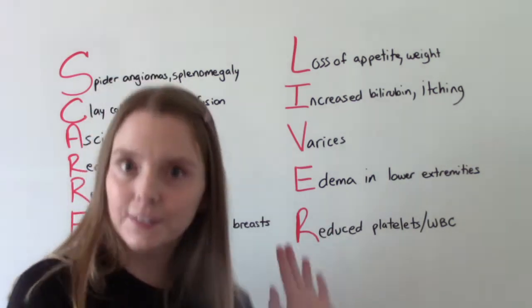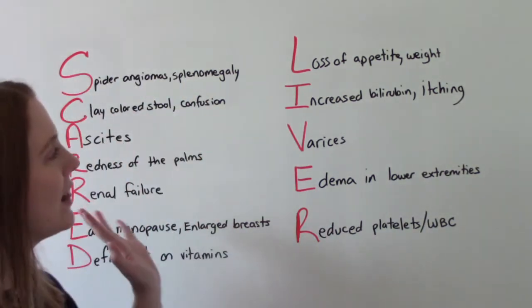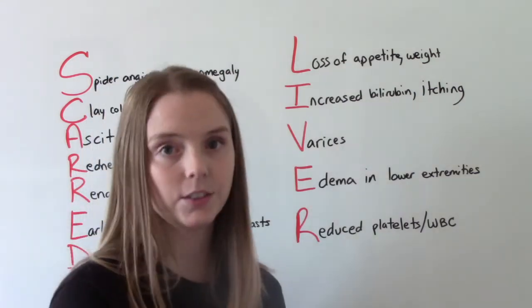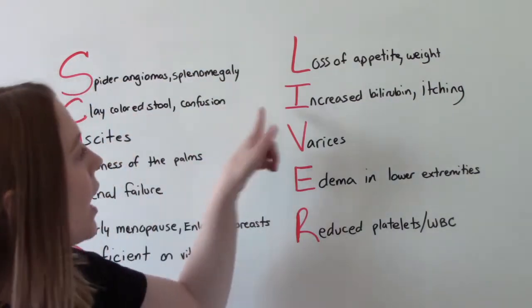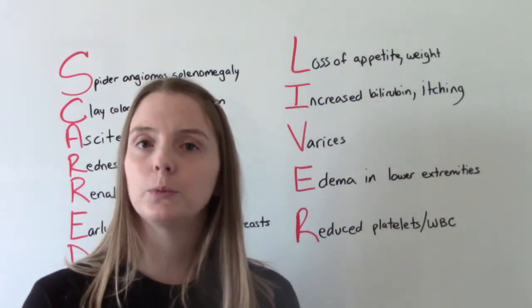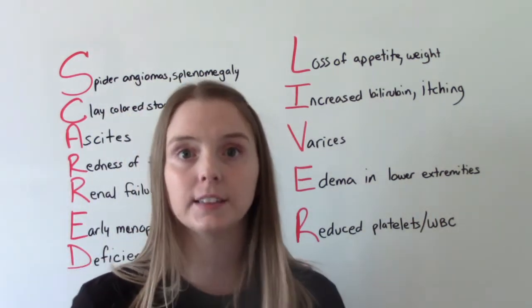Moving on to the 'liver' part. L is for loss of appetite, which turns into loss of weight — so weight loss. I is for increased bilirubin, which can be manifested with jaundice — the yellowing of the skin or mucous membranes.